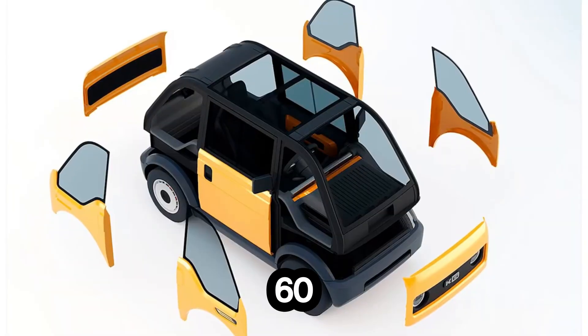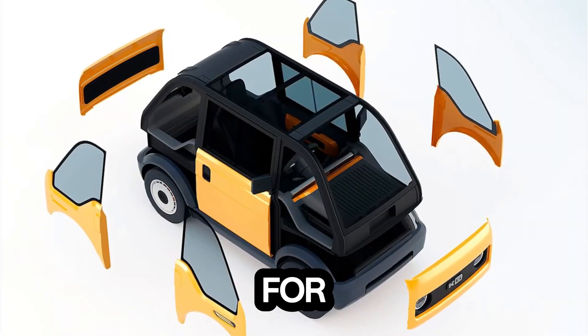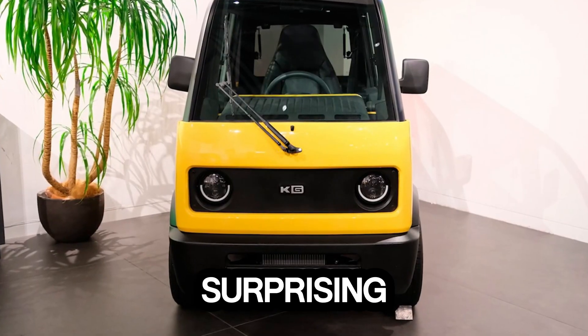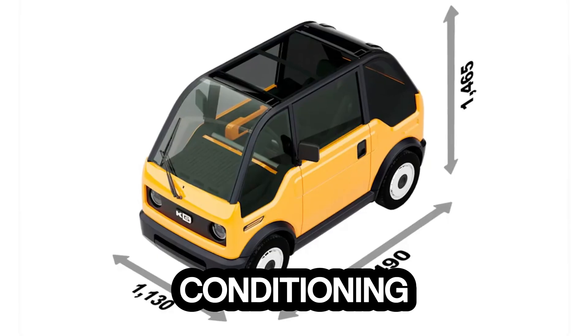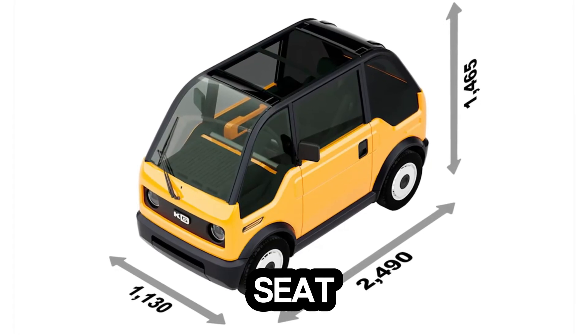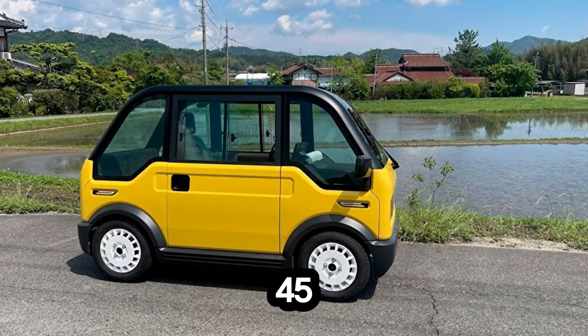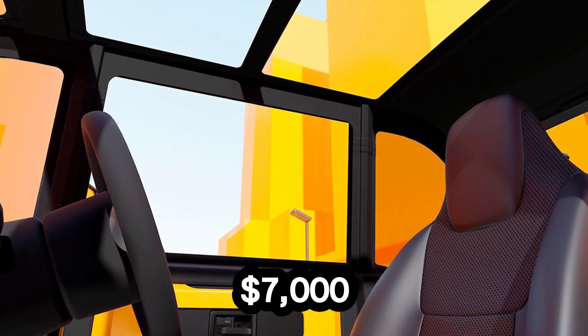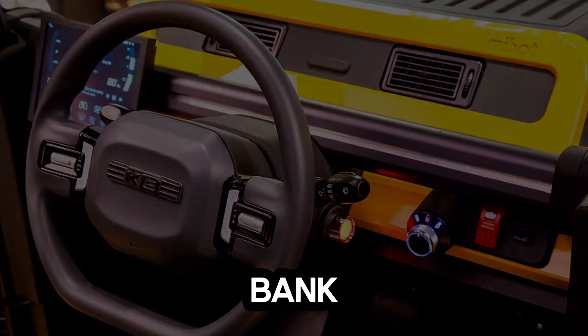Its top speed of 60 kilometers per hour is ideal for city life — quiet, efficient, and clean. Step inside and you'll find surprising comfort: air conditioning, a touchscreen display, a heated seat, and even space for 45 kilograms of cargo. And with a starting price of just $7,000, it's proof that innovation doesn't have to break the bank.